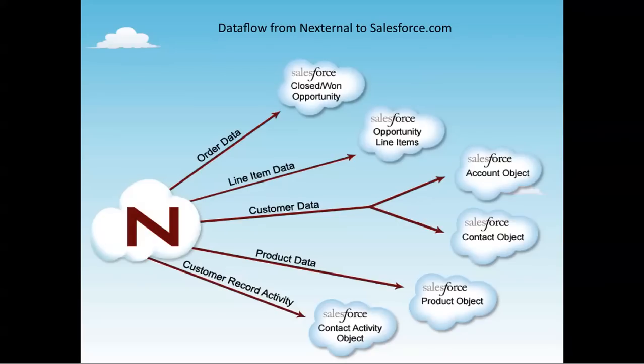Before I show you how our integration works, let's spend a minute to discuss how order data is pushed from an external system to Salesforce. It's helpful to define some terms. If you're not familiar with Salesforce, they really rely on the term 'objects.' You can see in this diagram how data from NextJournal flows to the appropriate Salesforce objects. Order data from NextJournal goes to a Salesforce opportunity object as a closed-won opportunity — things like how much is the order for, where is it being shipped, how is it being paid for. The line item data from that order gets pushed over to that opportunity as line items on the closed-won opportunity.